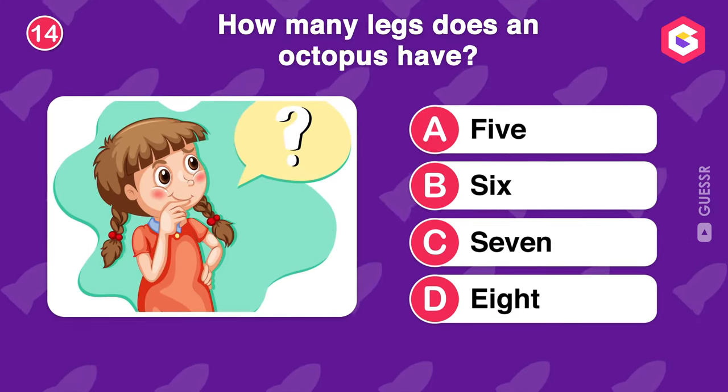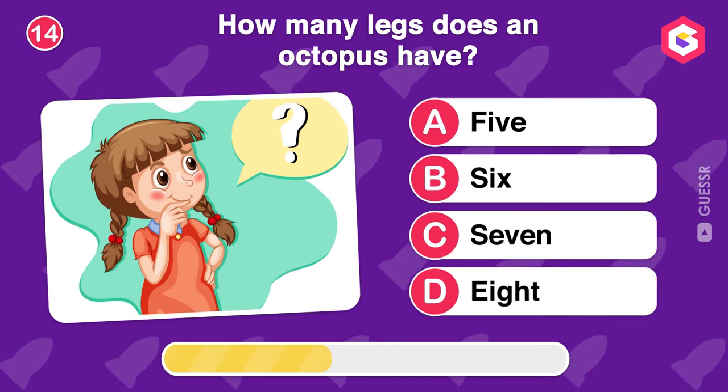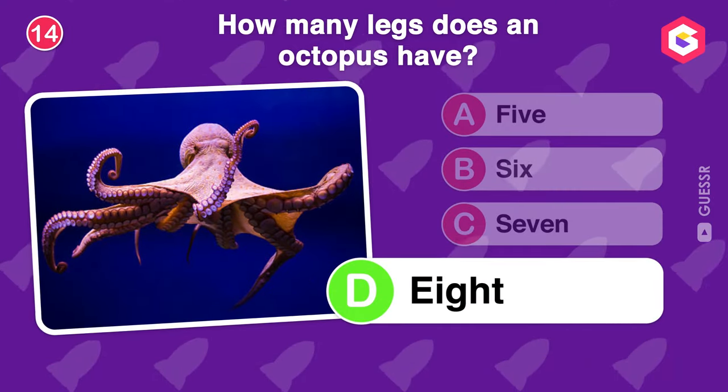How many legs does an octopus have? Eight is the right answer.